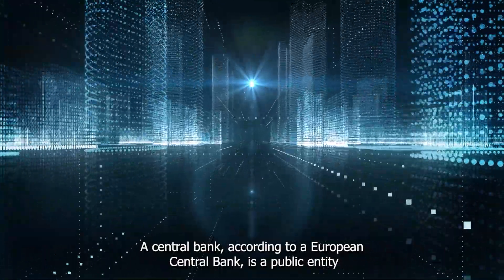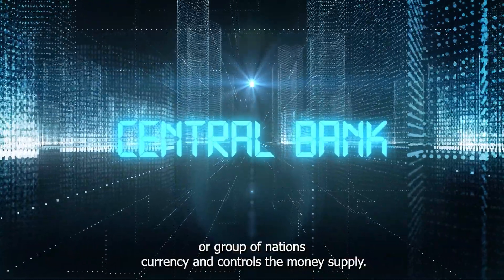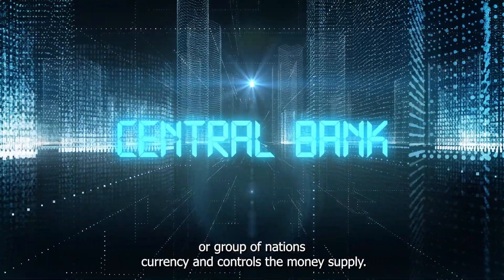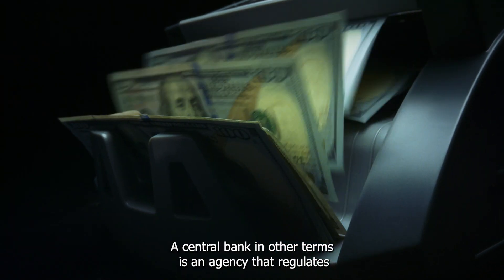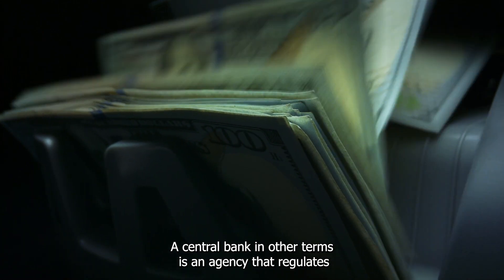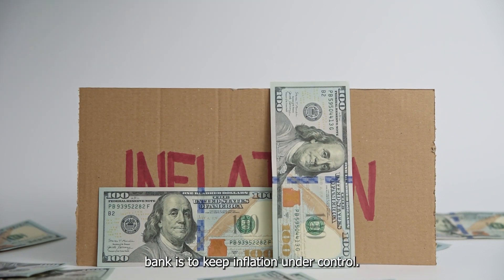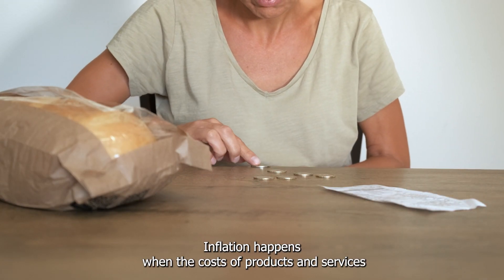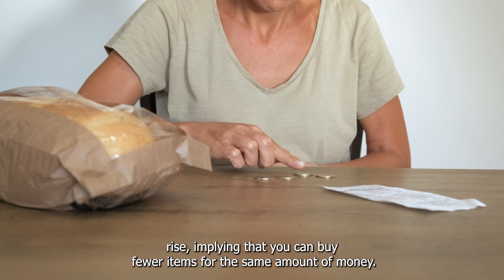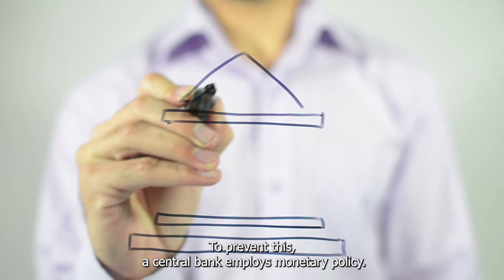A central bank, according to the European Central Bank, is a public entity that handles a country's or group of nations' currency and controls the money supply. Many central banks' primary goal is price stability. In other terms, a central bank is an agency that regulates the quantity of money circulating inside a country. In reality, this means that the primary purpose of a central bank is to keep inflation under control. Inflation happens when the costs of products and services rise, implying that you can buy fewer items for the same amount of money. To prevent this, a central bank employs monetary policy.